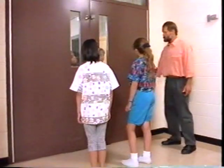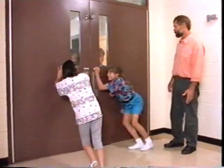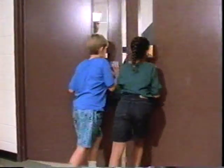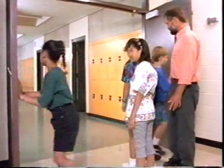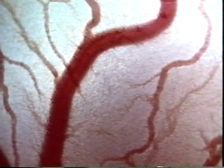A heart valve works like a door that only swings in one direction. Heart valves help push blood out through an intricate network of blood vessels to living cells everywhere in the body.